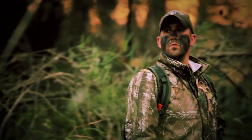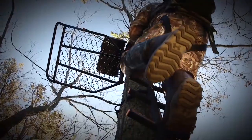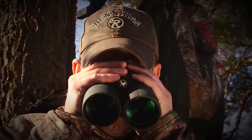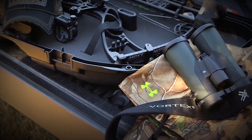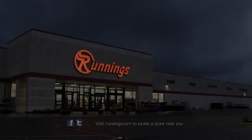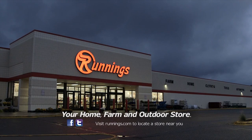Before the calm. Before the hunt. Before the climb. It starts with a passion, and that passion starts at Runnings — the best gear and supplies from the most trusted brands in hunting. When you get the shot, will you be ready? Runnings: your home, farm, and outdoor store.